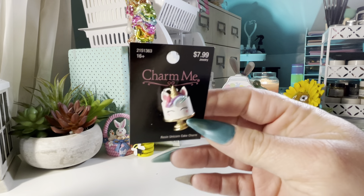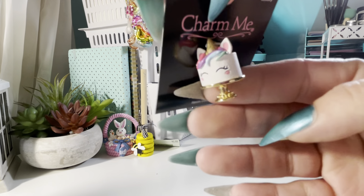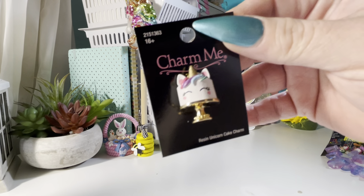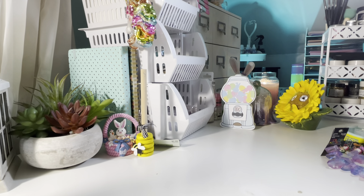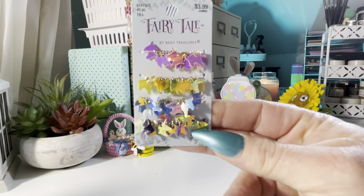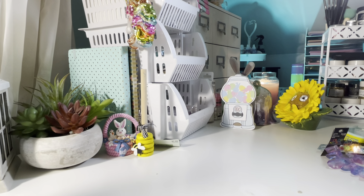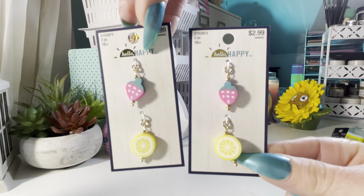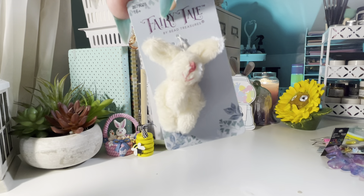I bought two of this unicorn cake charm — I think it's so stinking cute. I got two of the little gold dish. And then these are like a sequin — they're so light, just unicorn charms. I also got two of the strawberry lemon. And then I got this little stuffed animal bunny — just like a little stuffed animal, cute.